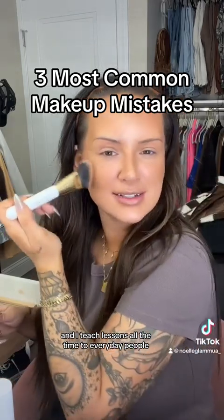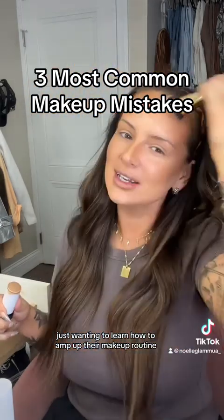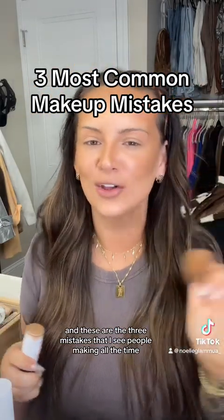I'm a professional makeup artist and I teach lessons all the time to everyday people just wanting to learn how to amp up their makeup routine, and these are the three mistakes that I see people making all the time.